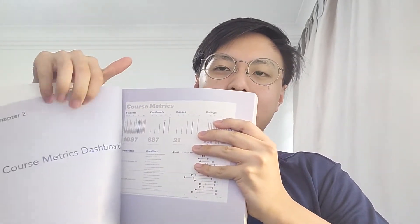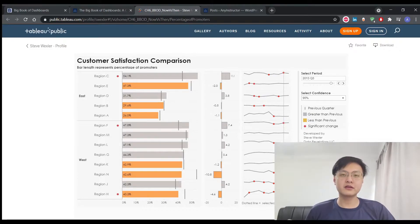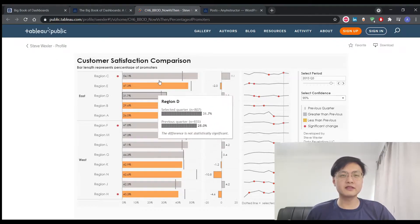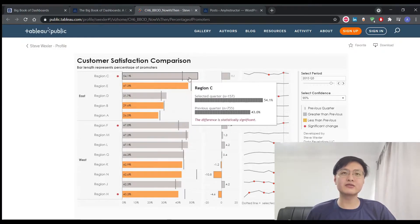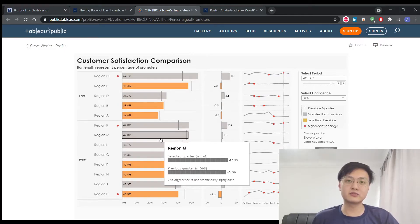Now let's move on to the second section, which is the most juicy part: the scenarios. In this section, each part is split into different chapters covering different dashboards for different scenarios. What I really like is that it provides firstly an example sample dashboard, followed by information about the different charts, why they're included, and the authors' commentary on each dashboard. One dashboard featured in the book was a customer satisfaction comparison dashboard that I found on Steve Wexler's profile on Tableau Public. It's easy to implement into your own dashboards, and I've included the link in the description below.